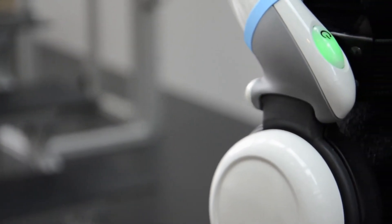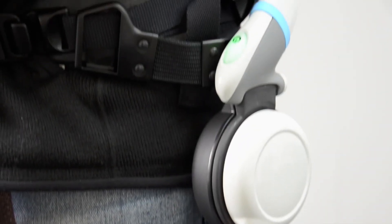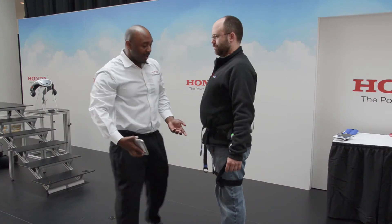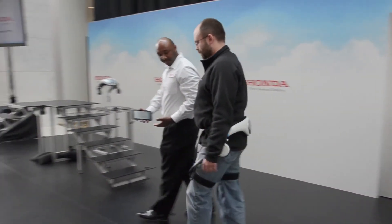On the two sides, these are two lightweight motors, and that's where the actual force and power that you feel comes from. These thigh frames here — this is where you actually experience that torque right above your knee. Once the assist is activated, you can walk and I'll walk with you and explain what's happening.